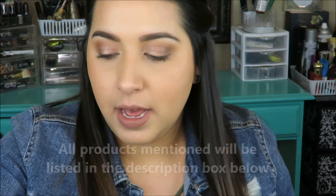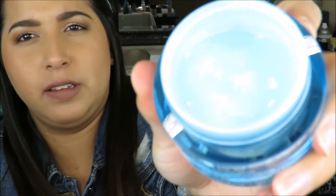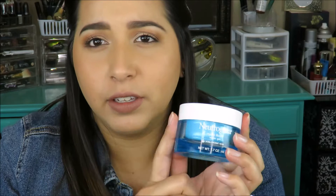For moisturizer from the drugstore, I recently purchased the Neutrogena Hydro Boost — that blue gel right there. I really like this product; it's good for oily and dry skin. This one was a little pricier, around 16 or 17 dollars, but it's well worth it. It comes in a big container so I only use a tiny bit. This is definitely a must-try for moisturizing your face.